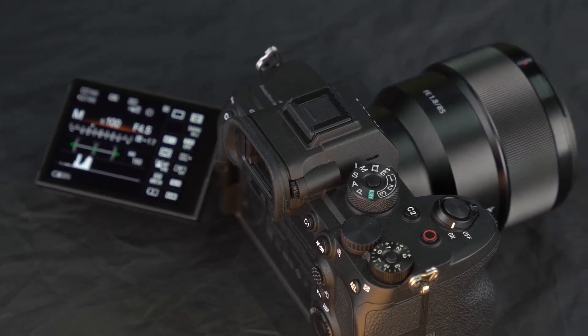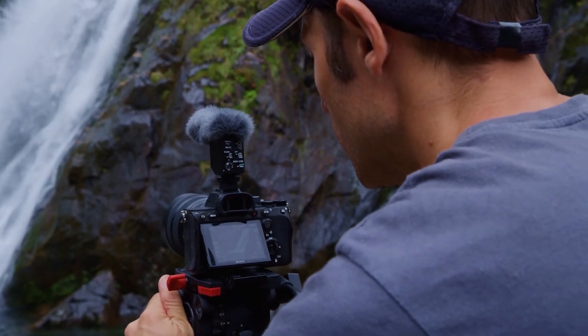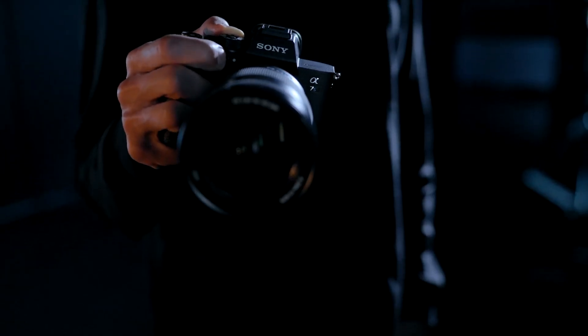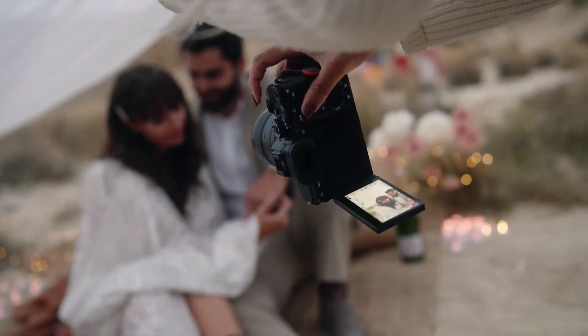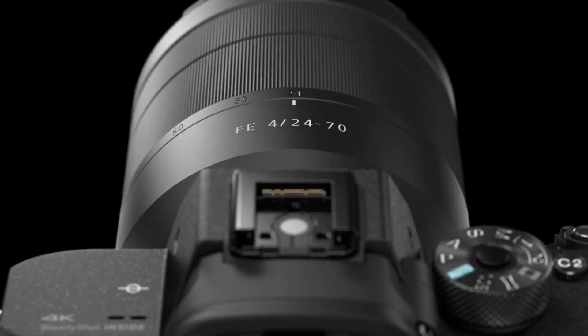the company is working on a number of even more advanced global shutter sensors that could be used in future cameras. In this video, we'll talk about four experimental sensors that range in size from micro four thirds to medium format and open up interesting possibilities on the horizon.